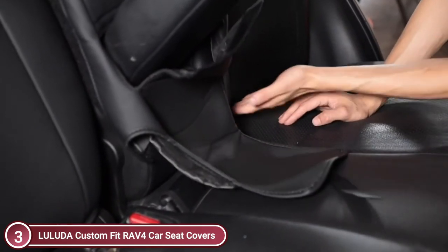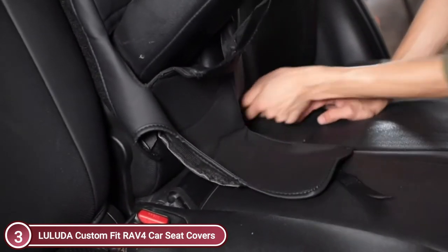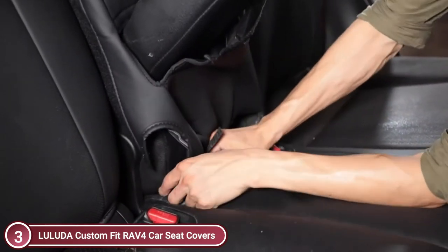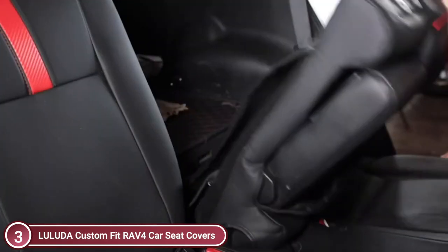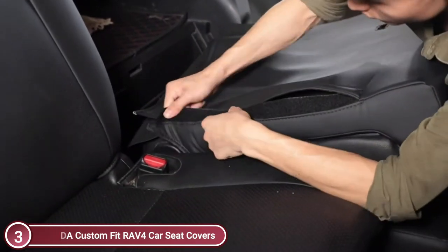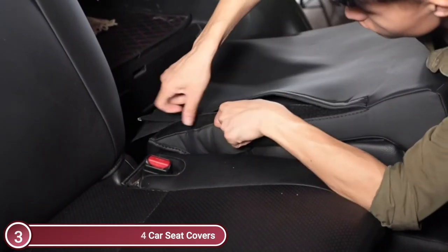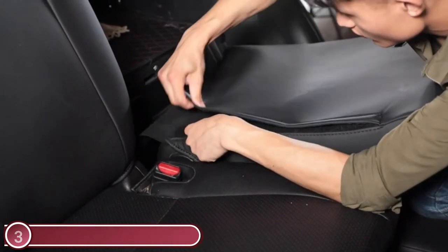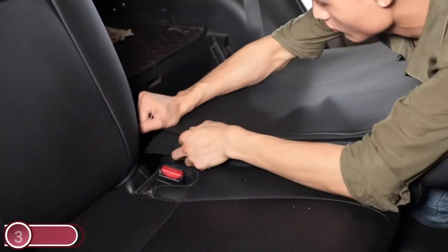The custom car seat covers will fit perfectly with the RAV4 and are more secure. The synthetic leather is waterproof and easy to wipe clean of dust, water, hair, dirt, and other soiling with the help of a damp towel. Seat covers are constructed of durable synthetic leather, sponge, and PP cotton.